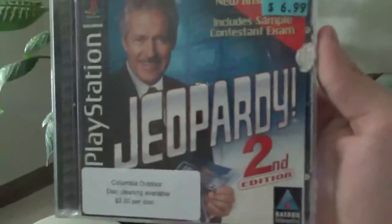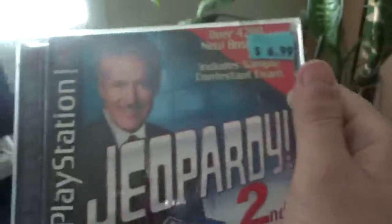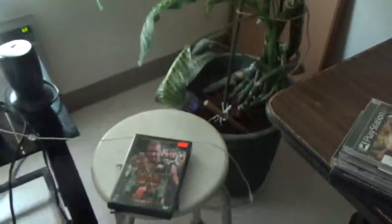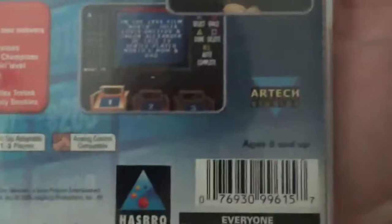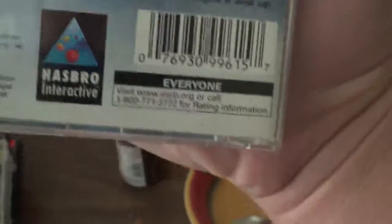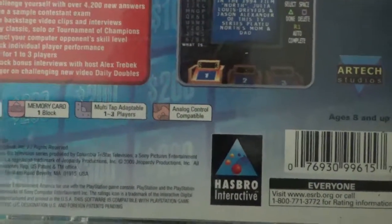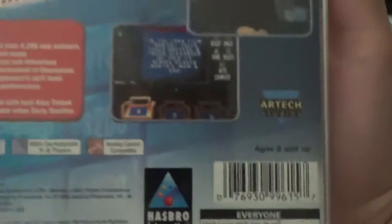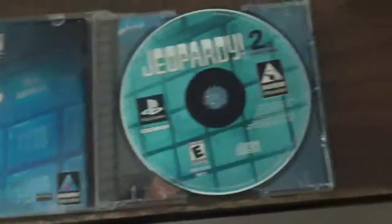This one I got is Jeopardy Second Edition — over 4,200 new answers, includes sample contestant exam. There's a front cover, spine, and back. Features: test yourself with over 4,200 new answers, see backstage video clips, play classics solo or tournament, choose computer opponent skill level, track individual player performance, bonus interviews with host Alex Trebek, and wager on challenging new video daily doubles. There's the booklet and the disc — that is my copy of Jeopardy Second Edition.